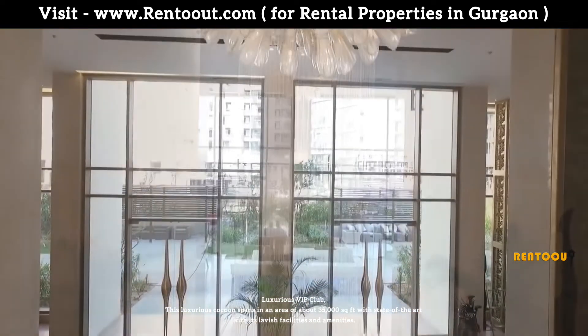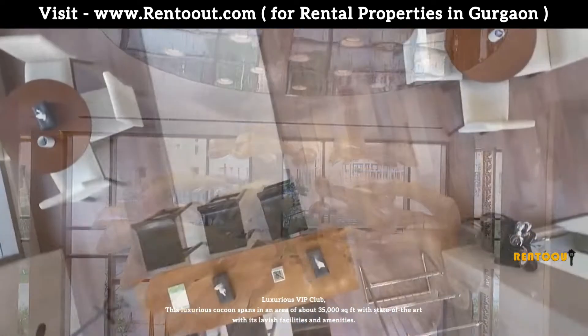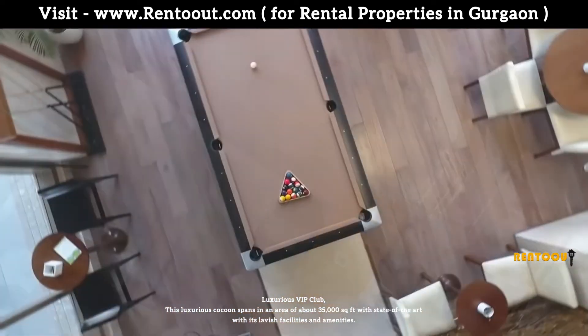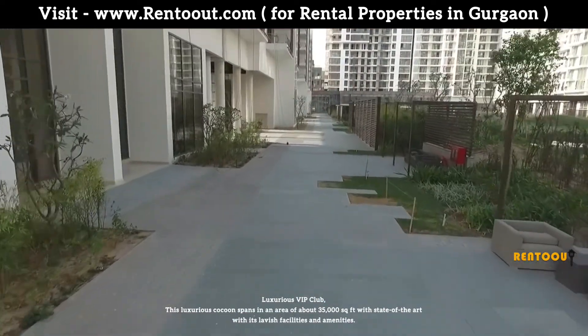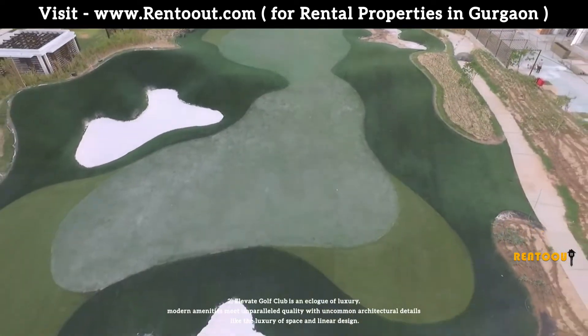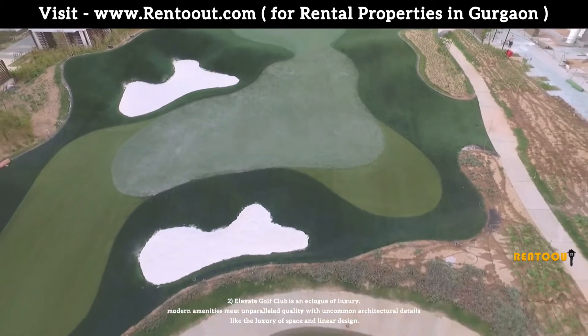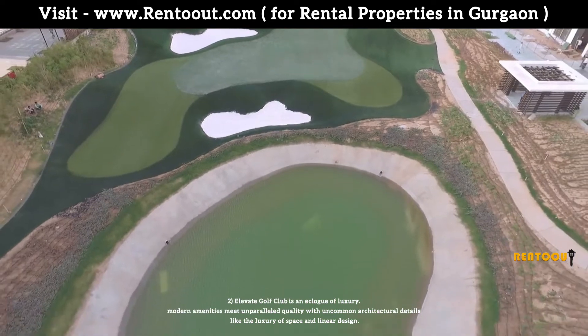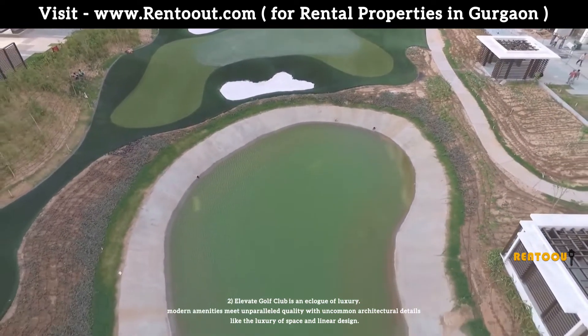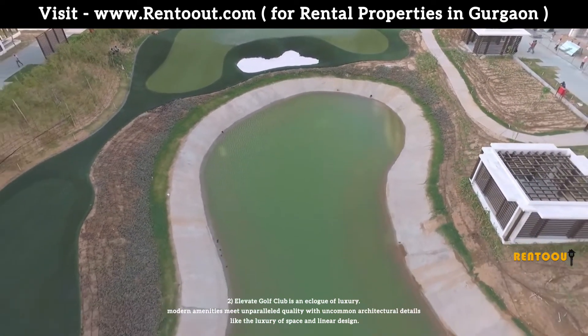M3M Golf Estate is famous for its lifestyle clubs like the Luxurious VIP Club. This luxurious cocoon spans about 35,000 square feet with state-of-the-art lavish facilities and amenities. Elevate Golf Club is an enclave of luxury, where modern amenities meet unparalleled quality with uncommon architectural details like the luxury of space and linear design.